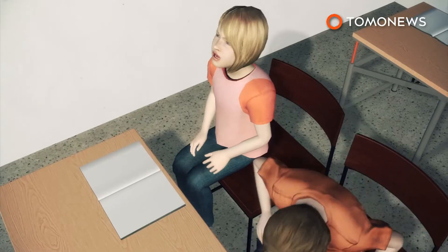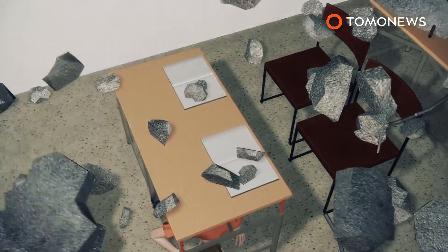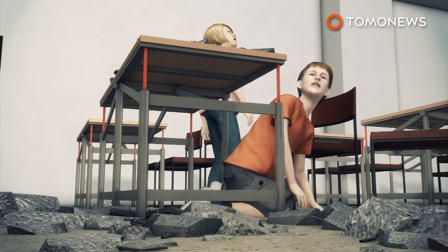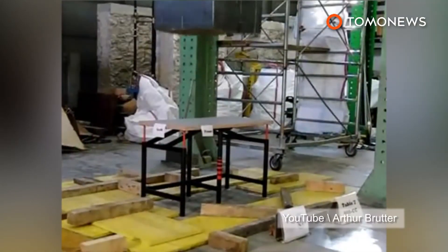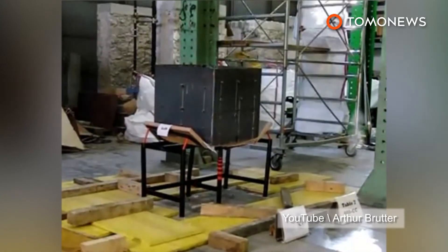Its inventors say the table has the potential to help up to 300 million children who live in earthquake zones where building standards are lax. The table is now awaiting approval from the world-renowned Structural Engineering Department of Padua University in Italy.